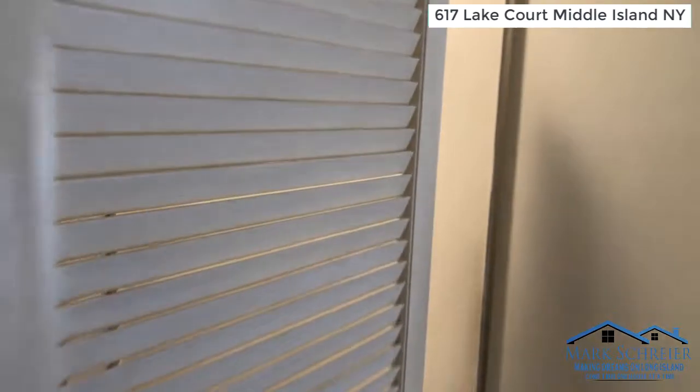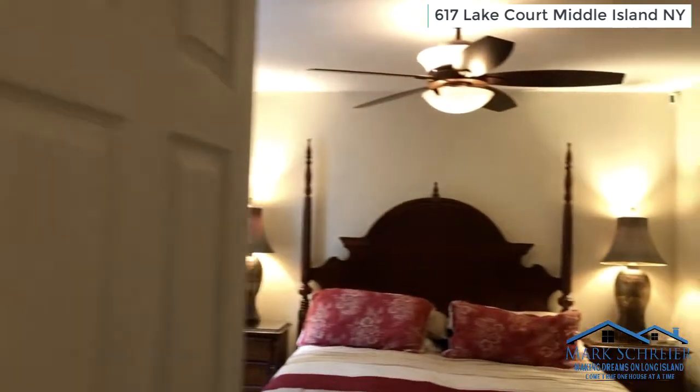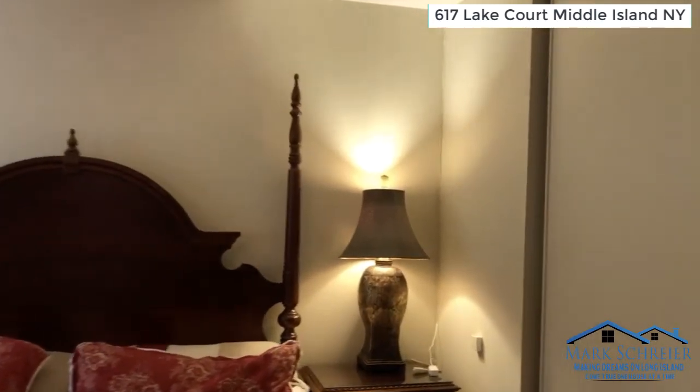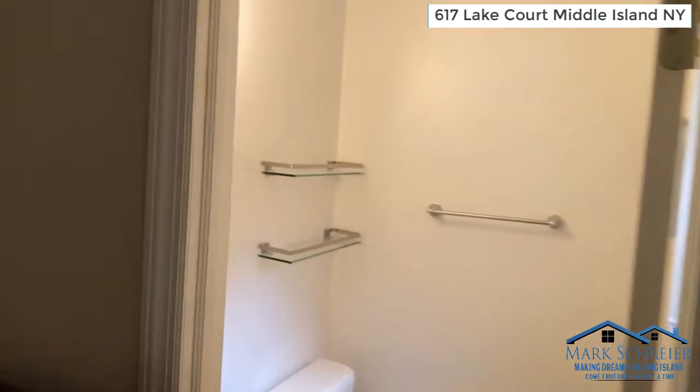As we make our way back into the hallway, we're going to go down towards the primary bedroom, which has a full-size wall-to-wall closet, as well as carpet and a half-bathroom in the primary bedroom.